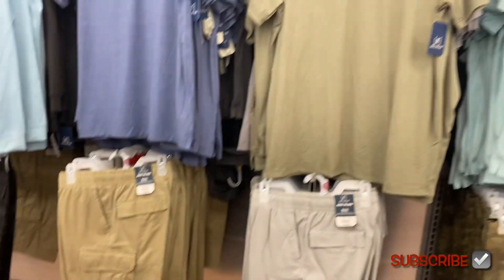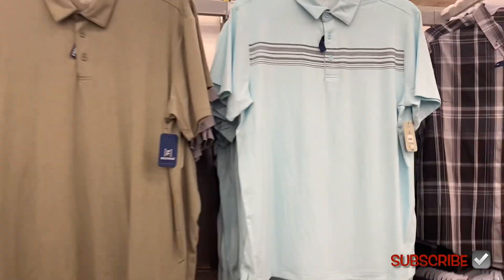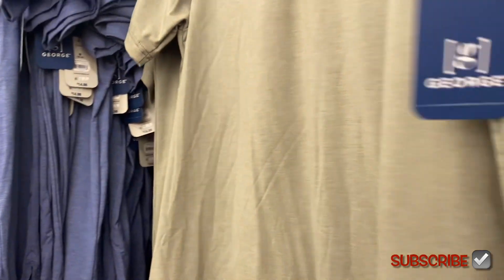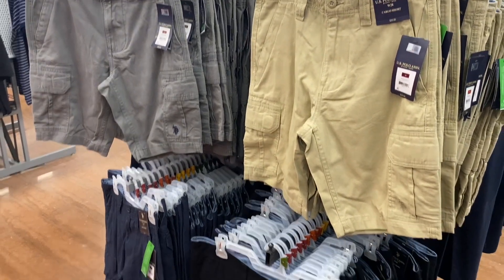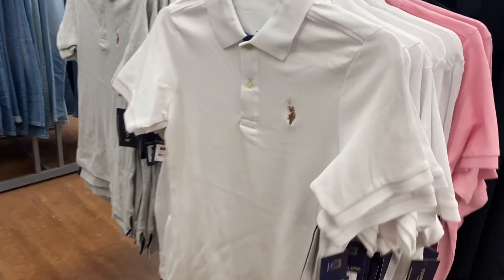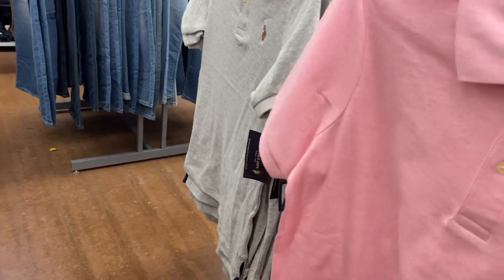They have these George short sleeve button-down tops in stretch material for $14.98 — they're a polo style. They also have it in gray. They also have polo shorts for $22 — you can get them in blue or black. They also have more polo shirts here for $18 — you can get blue, gray, white, black, and pink.